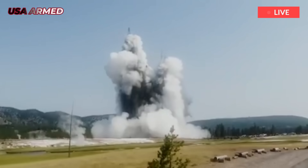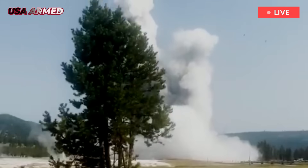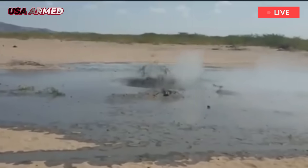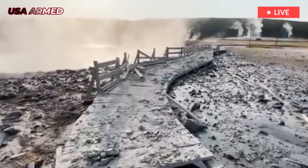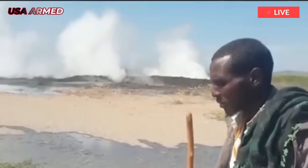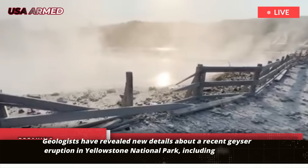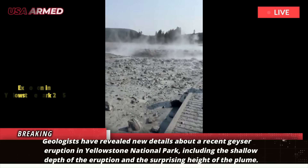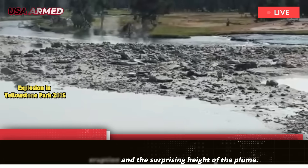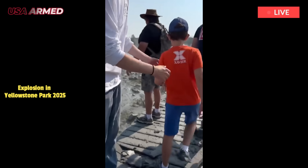An eruption in Yellowstone's Biscuit Basin may have created a new geyser. Geologists have revealed new details about a recent geyser eruption in Yellowstone National Park, including the shallow depth of the eruption and the surprising height of the plume. The geyser that erupted last week shot water and rock debris up to 600 feet into the air — six times higher than previously reported.